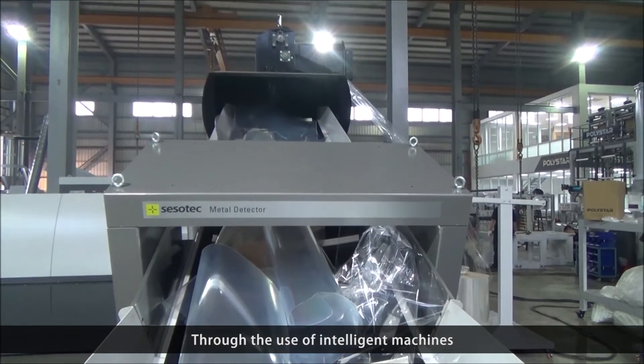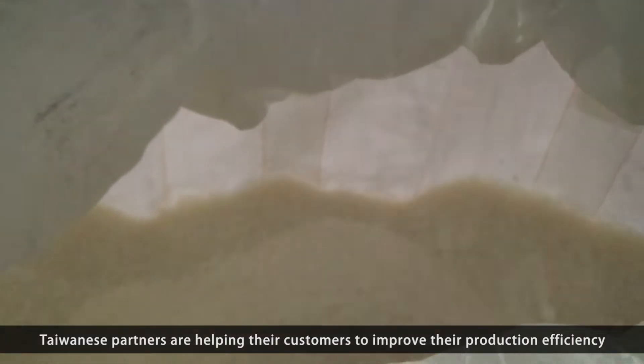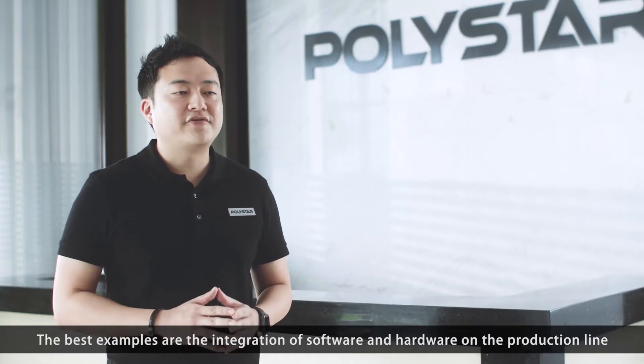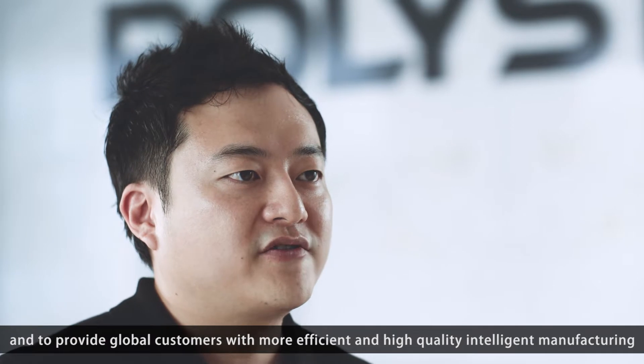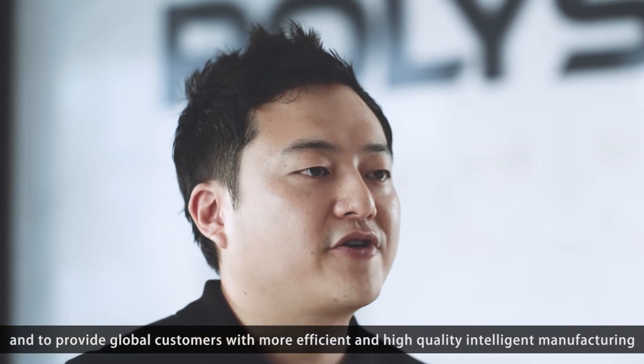Through the use of intelligent machines, Taiwanese partners are helping their customers to improve their production efficiency. The best examples are the integration of software and hardware on the production line to provide global customers with more efficient and high-quality intelligent manufacturing.